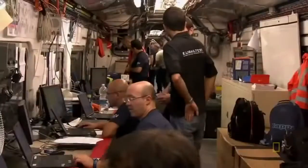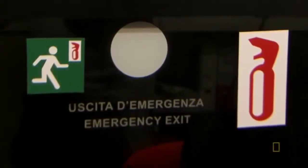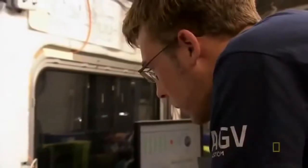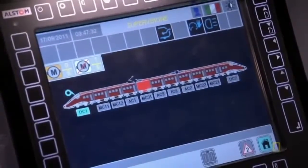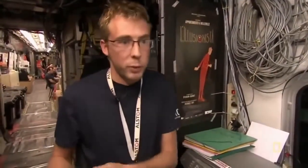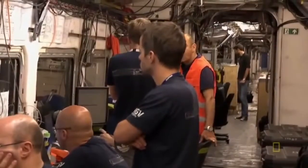But the true test isn't only how fast the train can go, but also how fast it can stop. The AGV mobile lab is running the train through emergency stop scenarios. Each step is very important because we're dealing with the security of the passengers. On this train, we have two braking systems — one electrical and one pneumatic. In an emergency, you can use both. It takes the train three kilometers and just over a minute to come to a complete stop.